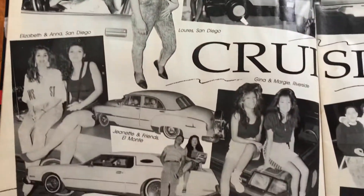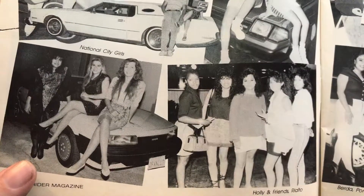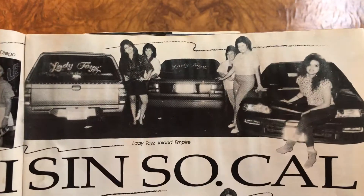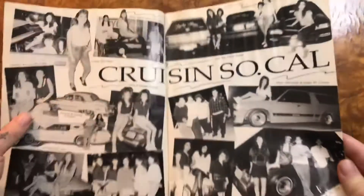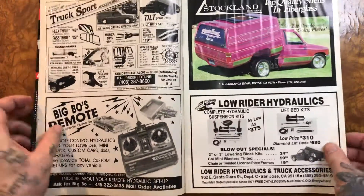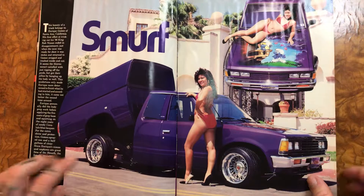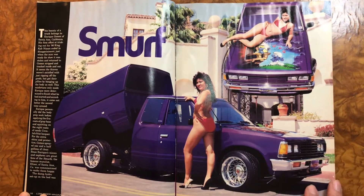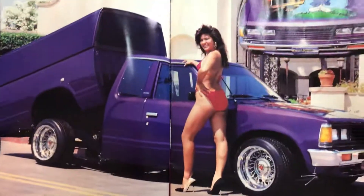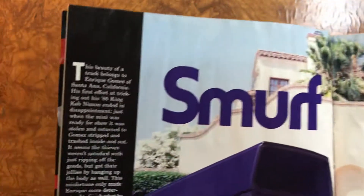Cruising SoCal — what do we see? A Celica, nice Lincoln Mark IV, some Toyota I don't know. This looks almost like a Jeffries advertising. And a smurf minitruck — I mean I'm not really a minitruck guy, the thing itself looks cool but the smurf theme is just not really my thing, sorry.